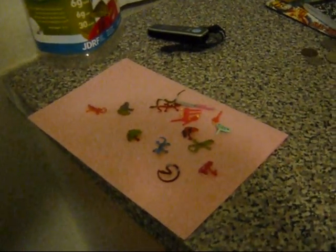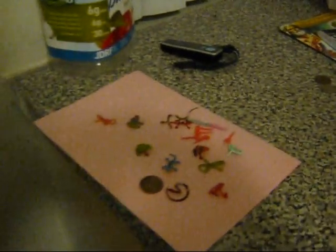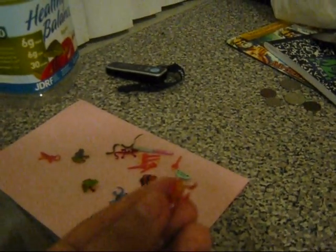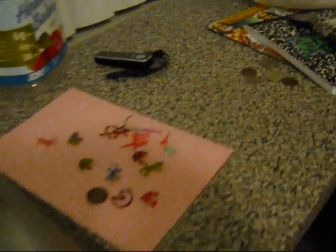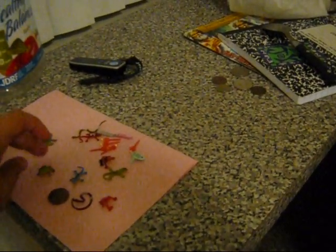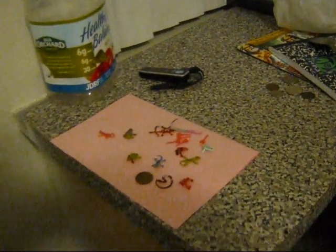Here are some miniature animals. Just an example of the size. They cost me 15 cents each one. And I'm planning to use them on my hero scape game, like obstacles or animals just occupying the tiles.